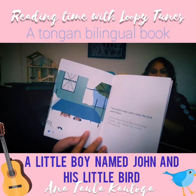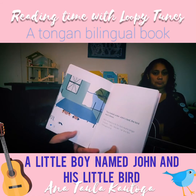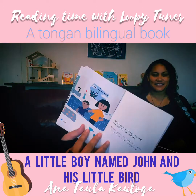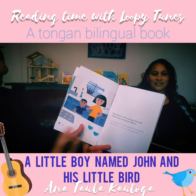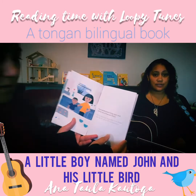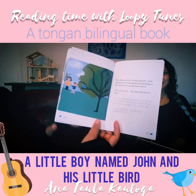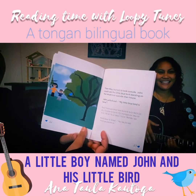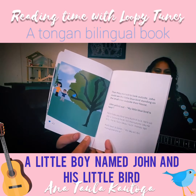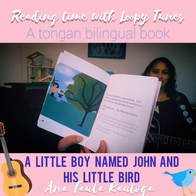They looked under John's bed — the bird wasn't there. 'More hanga' means bed. They looked in the living room and kitchen, but the bird wasn't there. Then they started to look outside. John could see the little blue bird standing on the small tree outside their house. John yelled out, 'My little blue bird is there!'